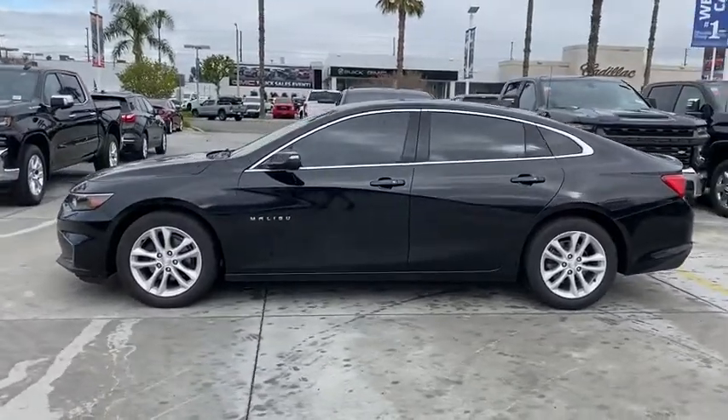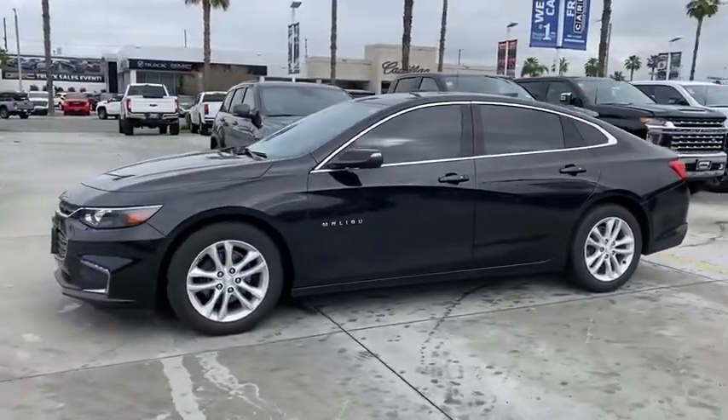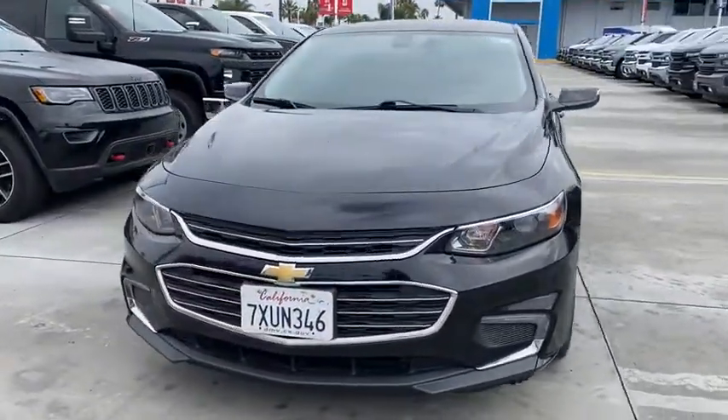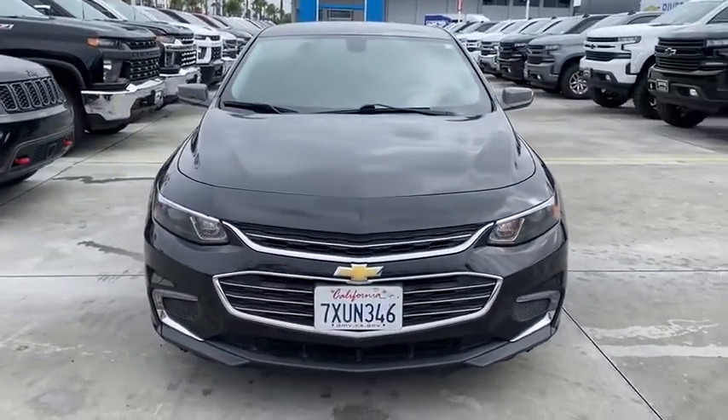Rear window defroster, compass, security system, trip computer, tachometer, panic alarm, cargo net, brake assist, remote keyless entry, Sirius satellite radio.